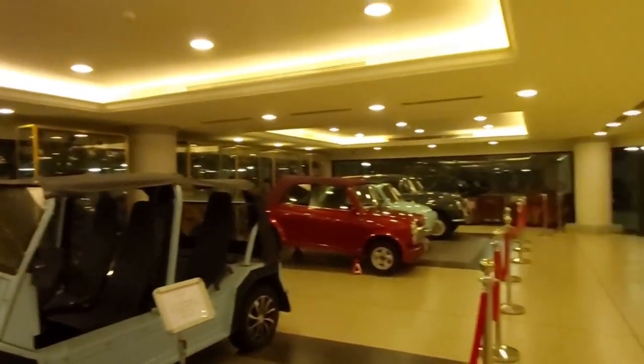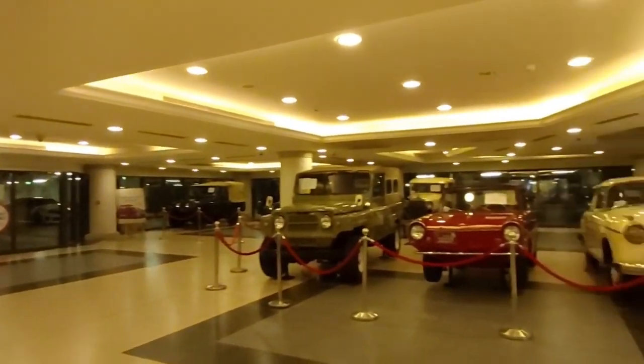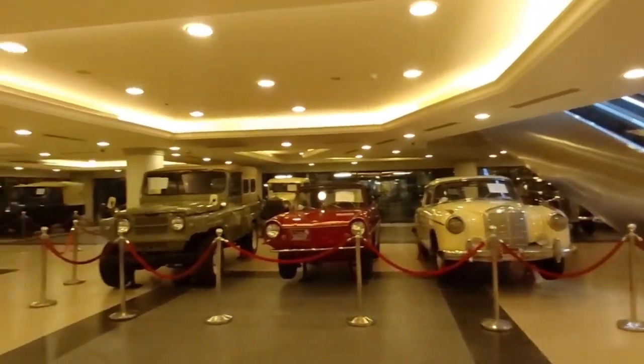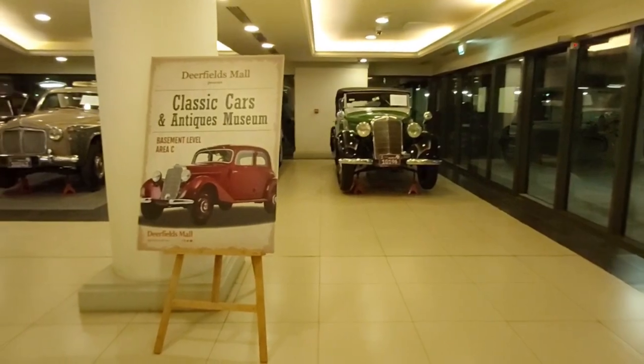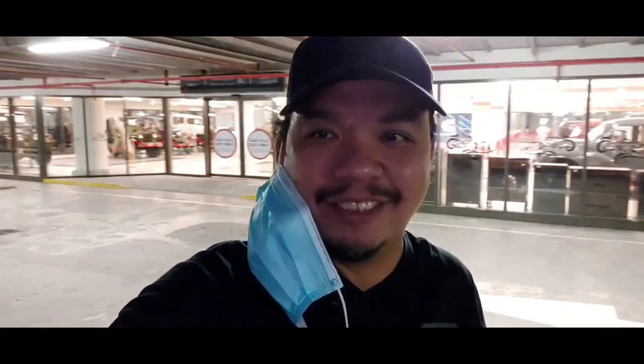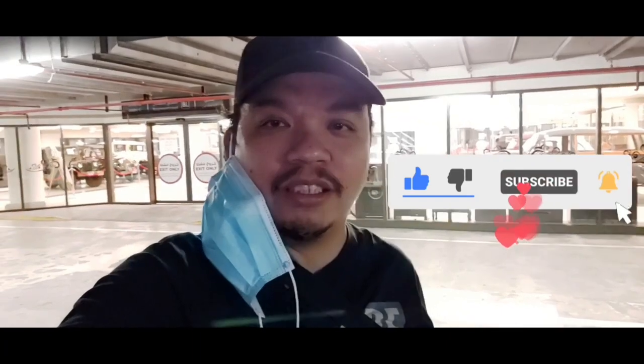So these are all the things on display right now in Deerfield's Mall Abu Dhabi Car Museum — Deerfield's Classic Cars and Antiques Museum. Guys, I hope you like the video. That is where the car museum is displayed, here in the basement level of Deerfield's Mall in Abu Dhabi. Tune in next time, please like the video, subscribe to help our channel grow, and click the notification bell to be notified of new videos every day. Thank you for watching and hope to see you soon. Bye!